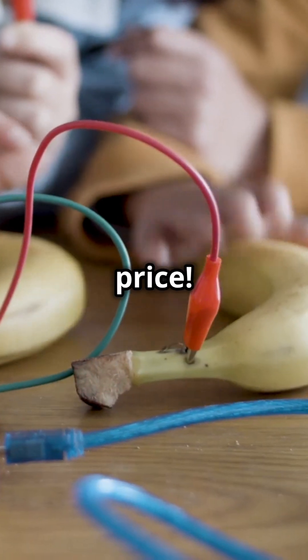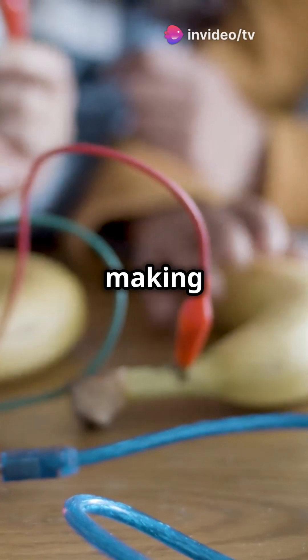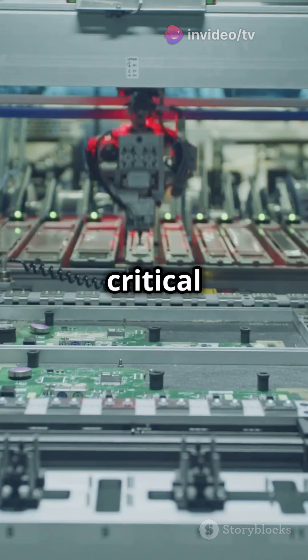And let's not forget price. The ESP32 is generally more budget-friendly, making it a go-to for hobbyists. The STM32, though pricier, offers premium performance for critical applications.